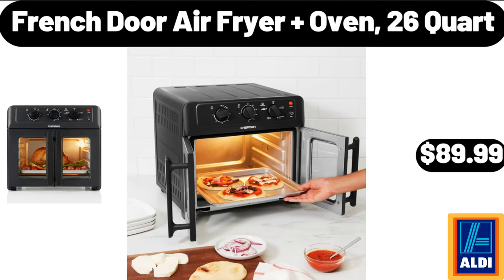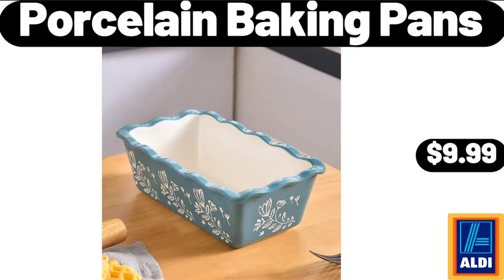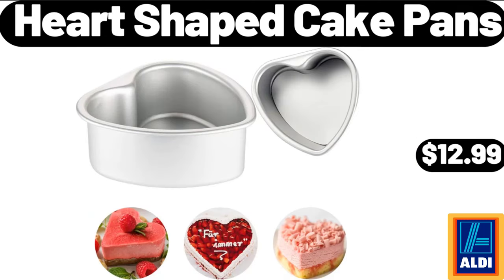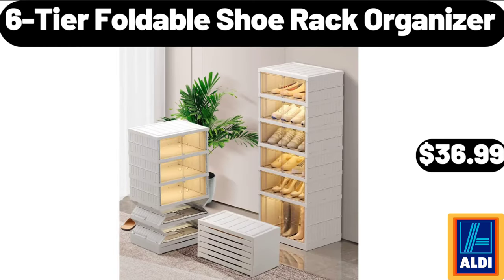French Door Air Fryer Oven, 26 Quart, $89.99. Porcelain Baking Pans, $9.99. Enameled Cast Iron Skillet, $28.99. Heart Shaped Cake Pans, $12.99. Six Tier Foldable Shoe Rack Organizer, $36.99.